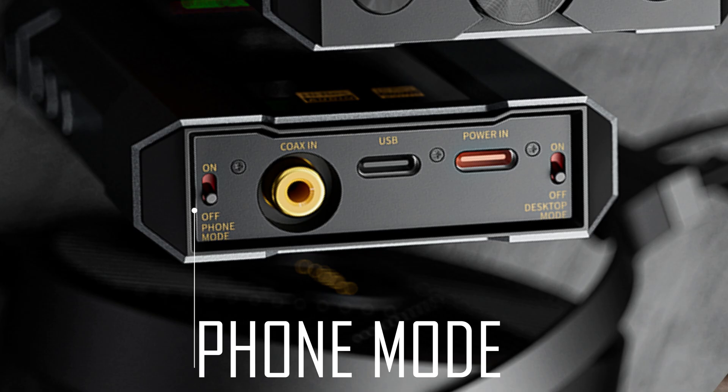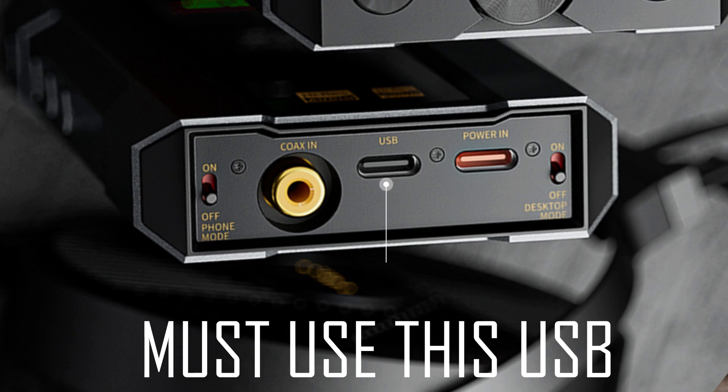There's a switch called phone mode that will suck the battery out of your phone if you keep it set to on. Keep it off and the Q15 will use its own internal battery power. But you have to be using the correct USB input for your scenario to work, because FIO confusingly uses two USB inputs and both are capable of charging the Q15. Yes, both USBs can be used to charge the battery.